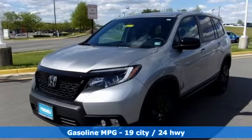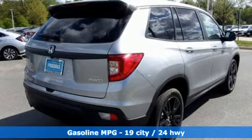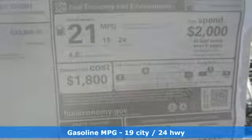And get ready for an impressive combination of features. Streaming audio, doors and push-button start proximity key, dual zone climate control, configurable instrument gauges, remote engine start.